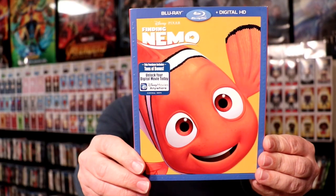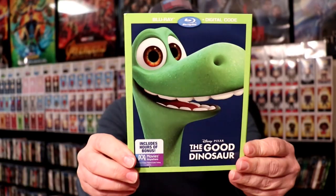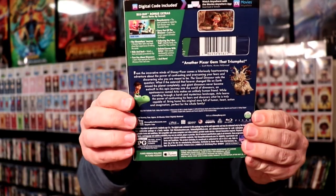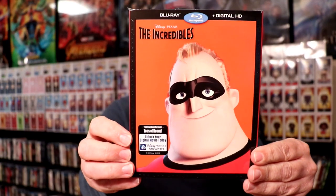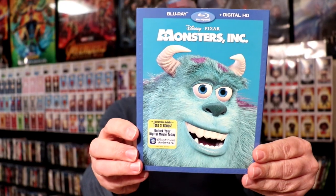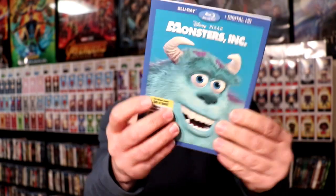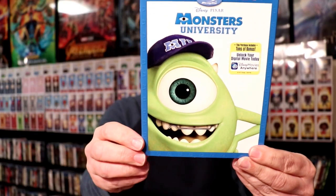We have Finding Nemo. And hopefully we'll get a Finding Dory with that kind of slip. We have the Good Dinosaur. The Incredibles. And hopefully we can get the Incredibles 2. Inside Out. Monsters Inc. I really like the way that this one looks — very textured. Monsters University.